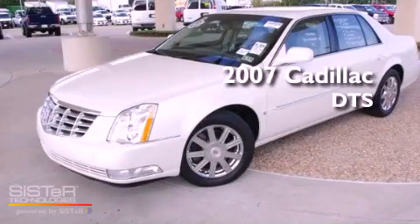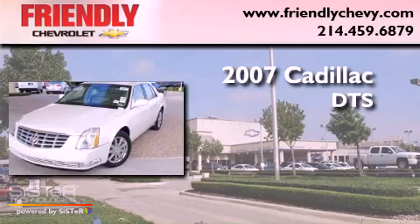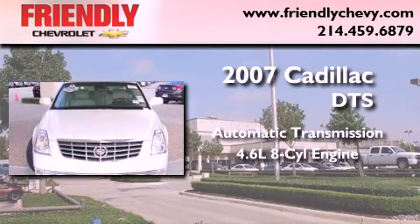This is a 2007 Cadillac DTS. This four-door sedan has an automatic transmission and a 4.6-liter V8.